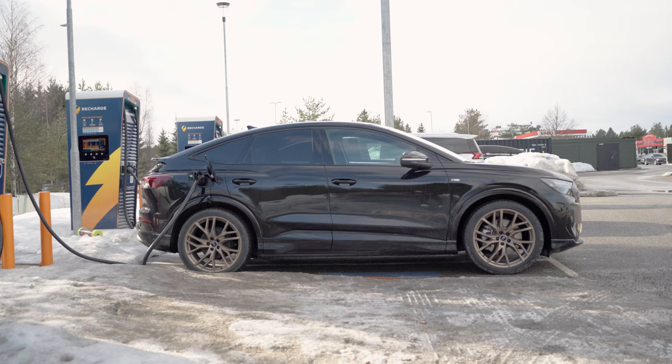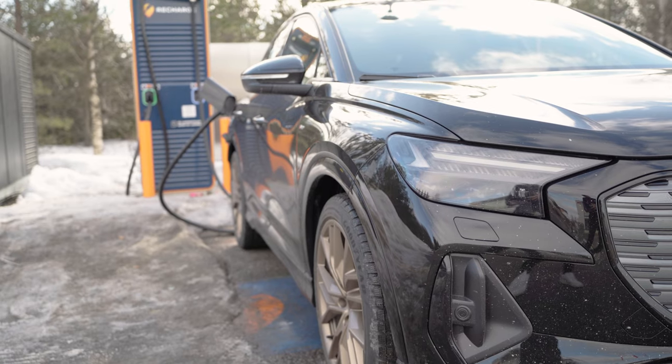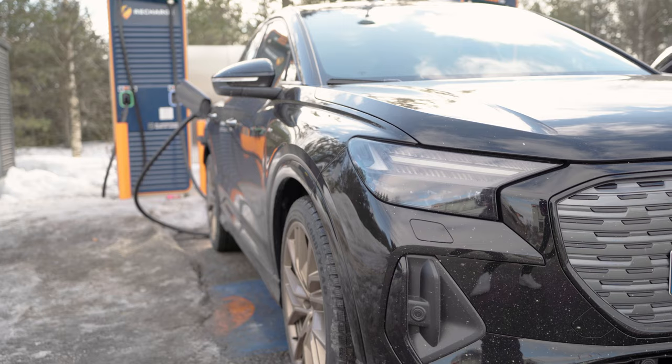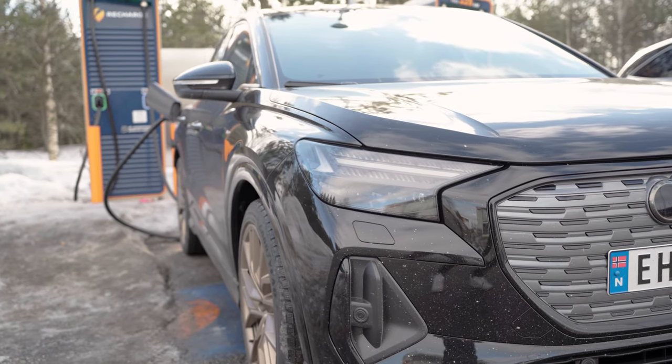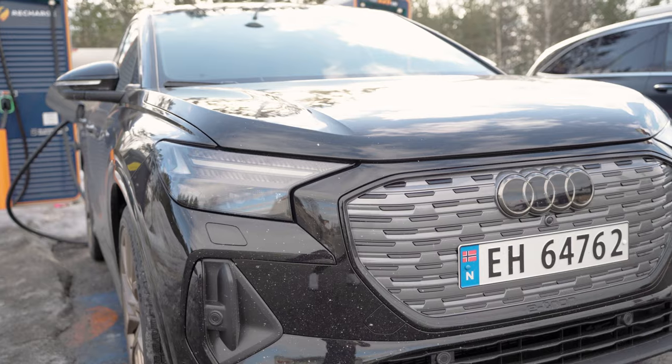This being the new, more powerful and more efficient version of the Q4 e-tron, will we actually see a real-world gain in range? With the new rear electric motor, this should be the case. And today, we will answer that question.